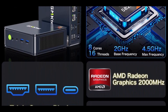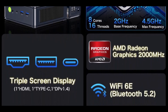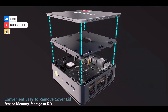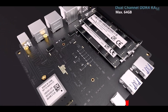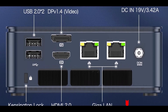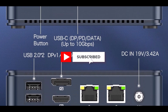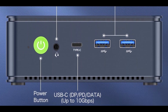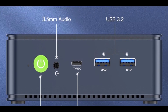It comes pre-installed with 32GB DDR4 dual-channel RAM, expandable up to 64GB, and a fast 1TB M.2 PCIe 3.0 SSD, with dual-slot support for further expansion to 4TB. One of its best features is the inclusion of dual 2.5Gb Ethernet ports, which allows for incredibly fast data transfer and enhanced networking for tasks like file sharing or firewall usage.